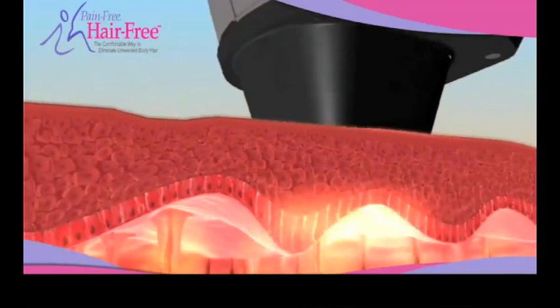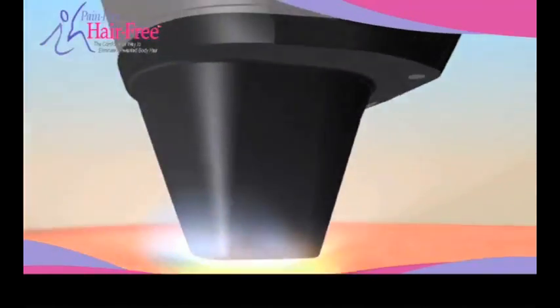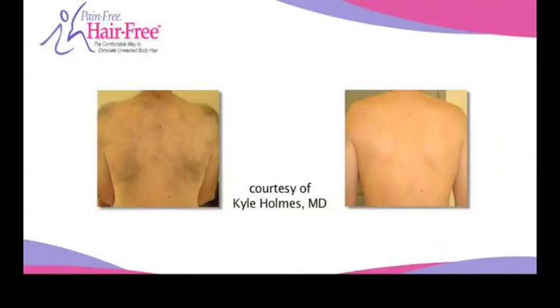In addition, a chilled applicator ensures the surface of your skin stays cool, and even more comfortable throughout your treatment. Pain-Free Hair-Free truly breaks the mold of previous painful laser hair removal systems.